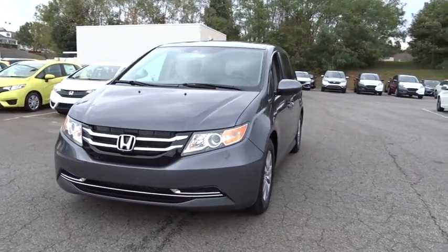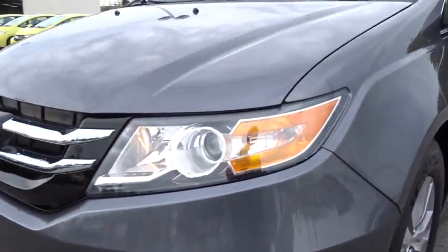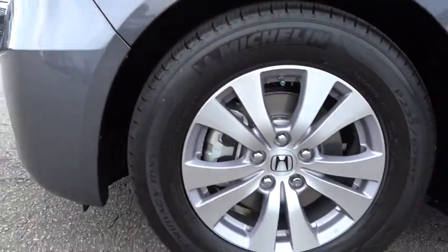Aluminum wheels, front floor mats, four-wheel disc brakes, cruise control, auto-off headlights, universal garage door opener, front-wheel drive, AM-FM stereo radio.